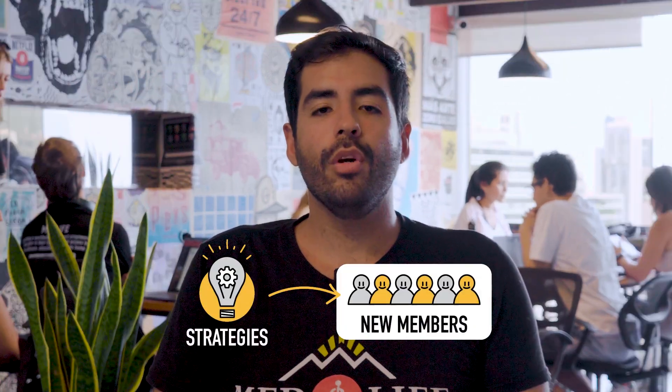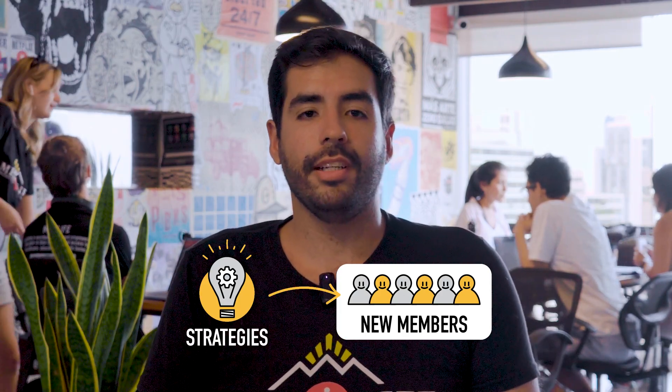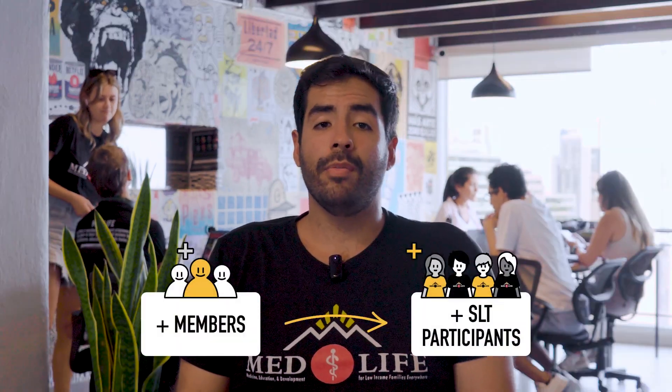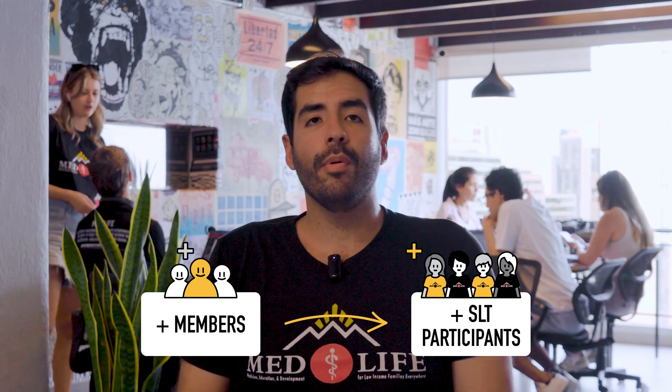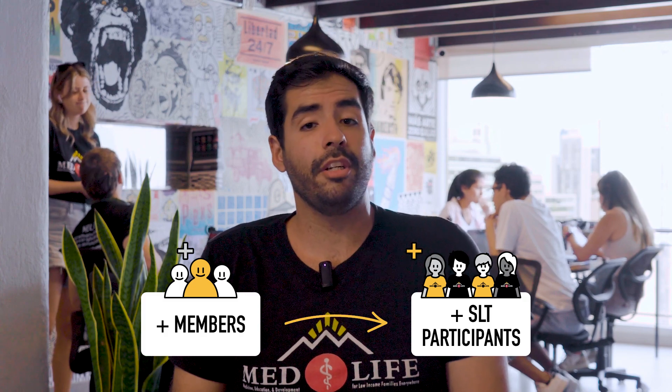Hello everyone, ready to boost your MedLab chapter? In this video we offer you creative strategies for recruiting new members and potential volunteers. Remember that the higher number of volunteers you reach out to, the more possibilities you have of having more members participate in your power hours and service managers.